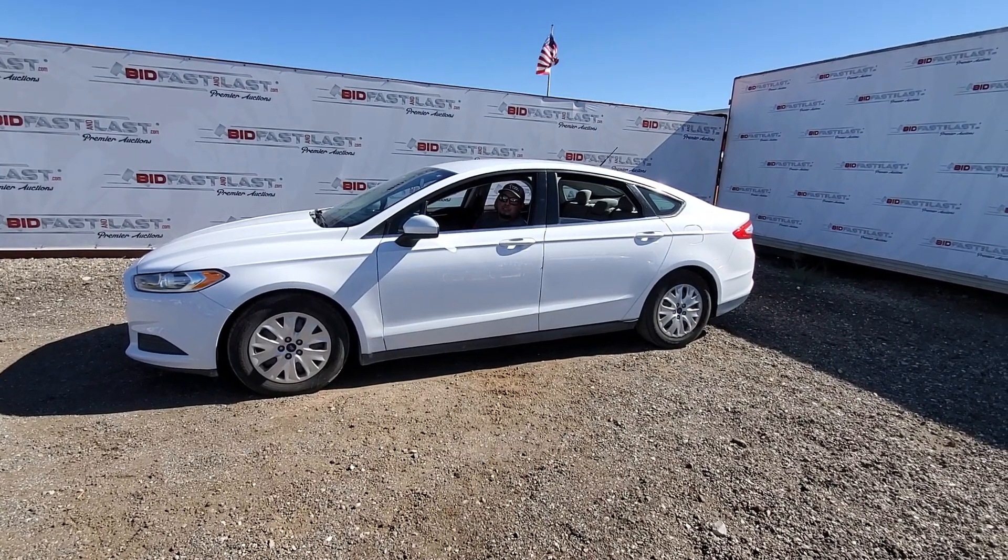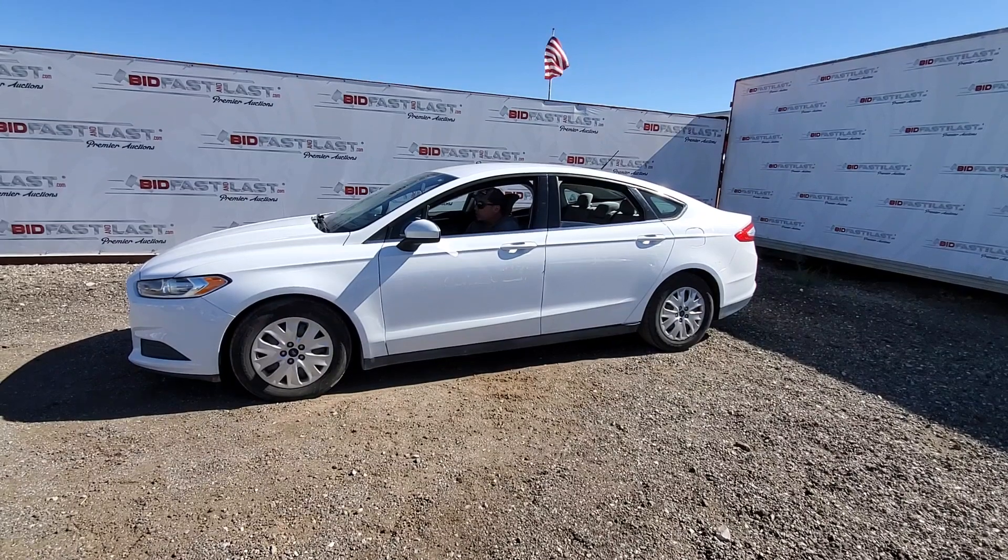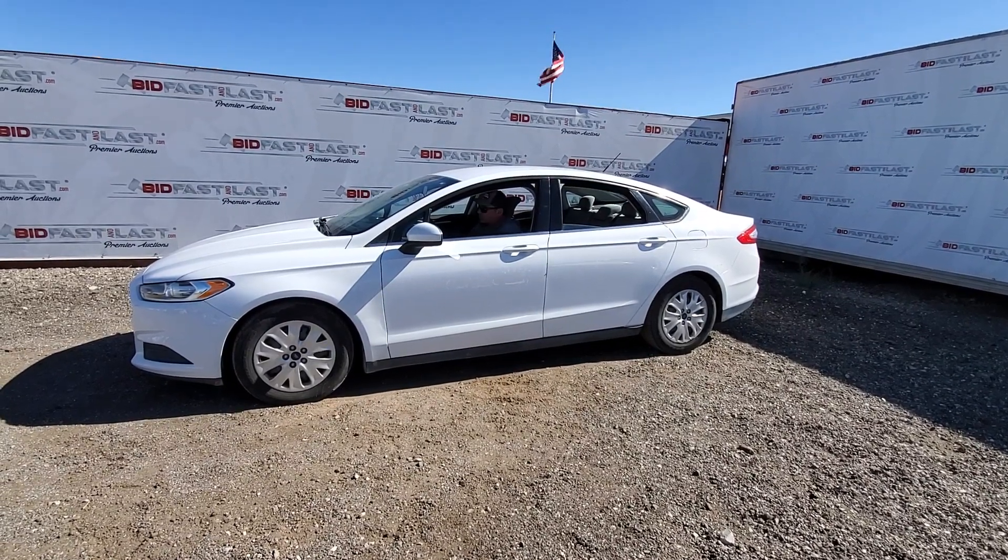How are we doing today? We have a 2013 Ford Fusion with just under 104,000 miles. AC is cold and it's ready to roll.